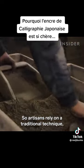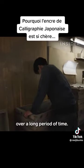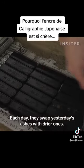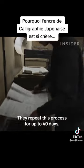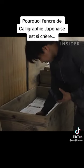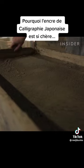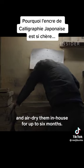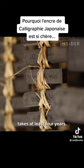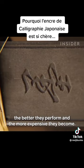Artisans rely on a traditional technique using oak ash to slowly absorb moisture from the sticks over a long period of time. They start by covering the sticks in moist ashes. Each day, they swap yesterday's ashes with drier ones. They repeat this process for up to 40 days, until the ink sticks are about 70% dry. After, they hang the sticks with straw and air dry them in-house for up to six months. Properly drying and maturing an ink stick takes at least four years. The longer the sticks dry and age, the better they perform, and the more expensive they become.